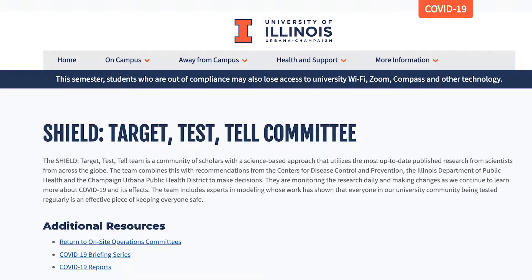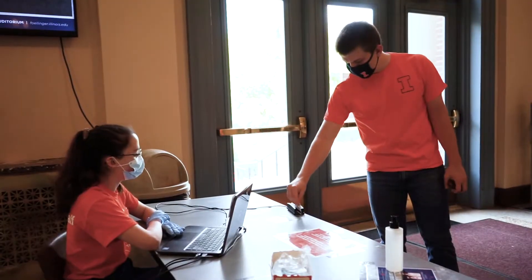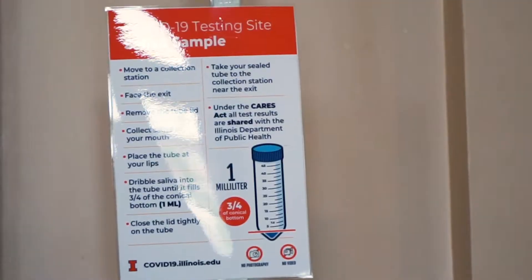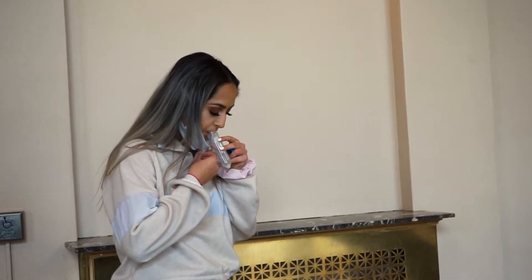The whole program is called SHIELD: Target, Test, and Tell, to reflect that multi-modal comprehensive nature. The way the process works — as you can see, we've got tents popped up all over campus. Students walk in and swipe their iCard, which generates a label — their specific prescription for the test from Dr. Parker at McKinley. They then dribble into the tube one milliliter, which is about half a teaspoon of saliva.